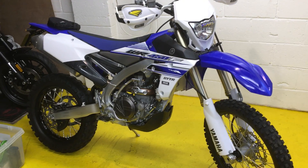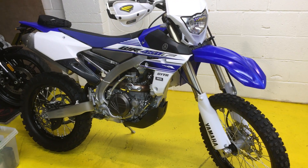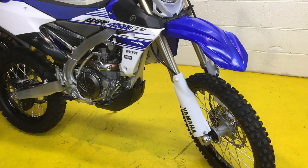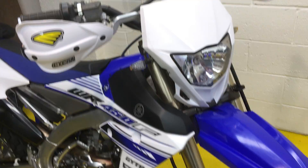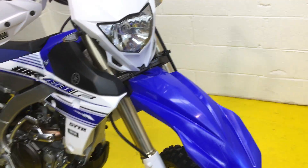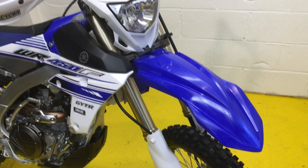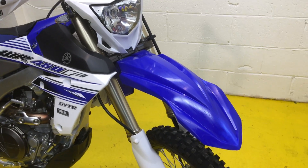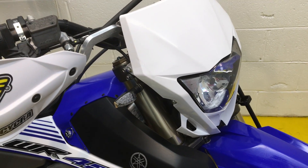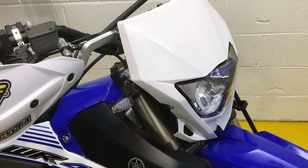Welcome to the Yamaha WR450F for sale, 2016 bike. It's an absolutely mint, perfect one-owner machine with lots of little gadgets and bits and pieces which are really useful, and a box full of service items. To say this bike is almost new is absolutely correct.